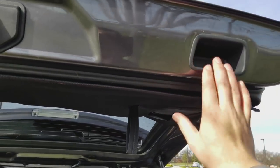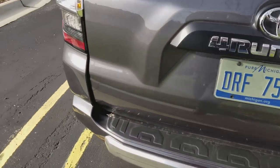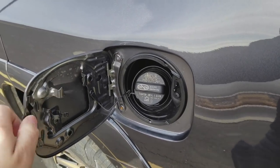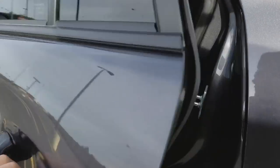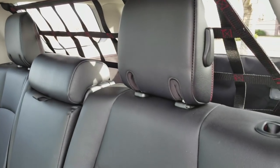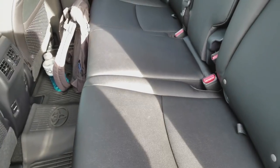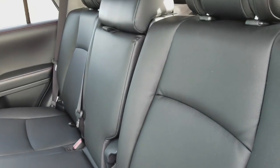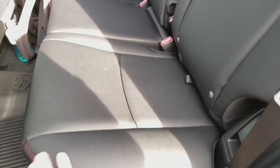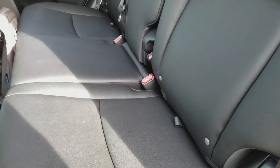You do have two grab handles in the rear, which is nice. The seating is covered in what Toyota calls SofTex leather — it's a synthetic leather that's supposed to be more environmentally friendly, easier to keep clean, and doesn't wear around the corners the same way standard leather does. It's also a lighter material to keep weight down. It feels nicer than vinyl, though you can tell it's not real leather.